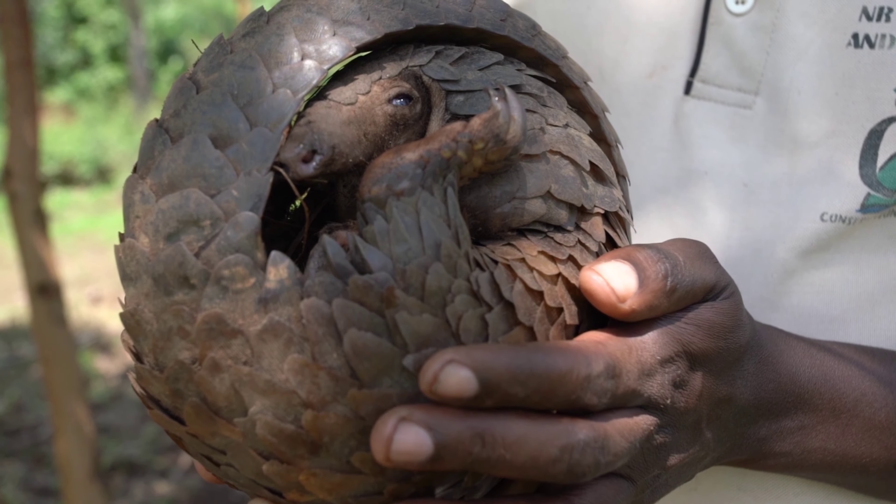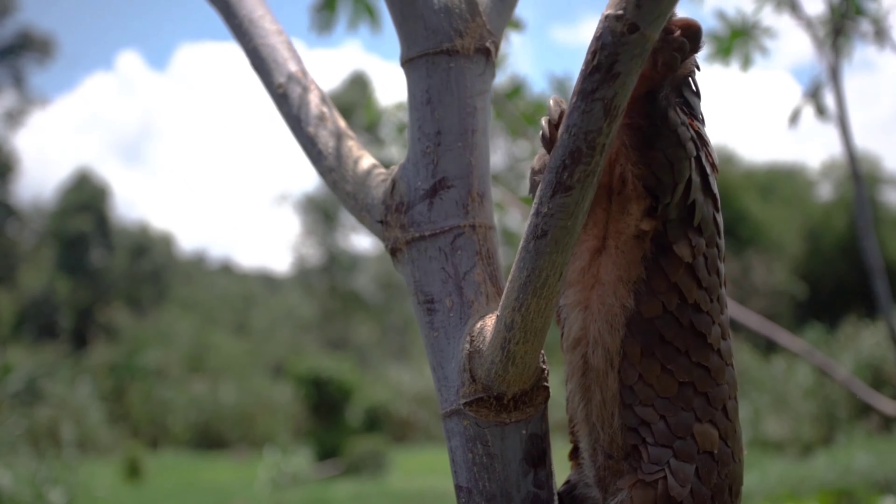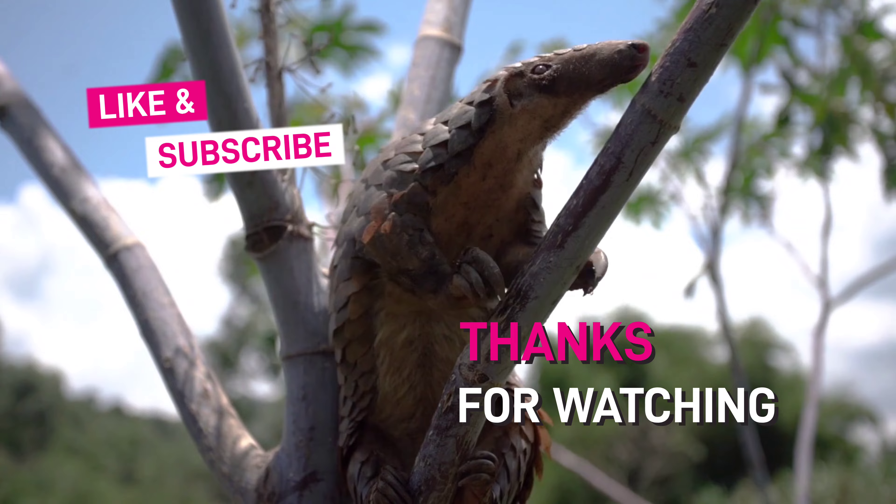Pangolins eat up to 70 million insects a year. This means that the number of insects would rapidly increase without them, which would leave a negative impact on organisms in their habitats, including humans.